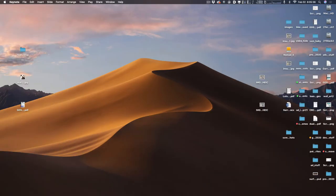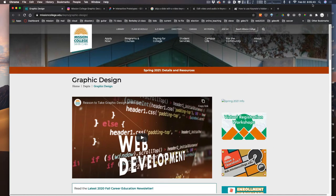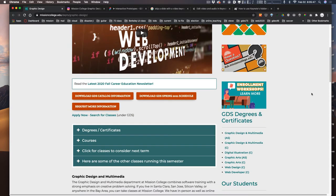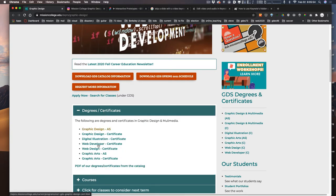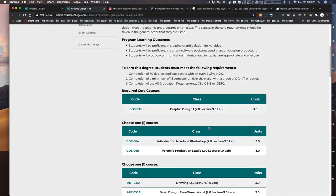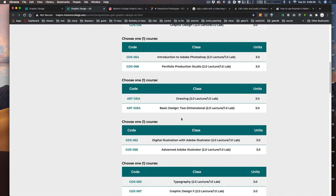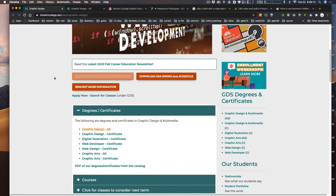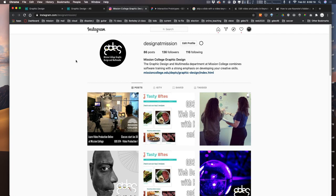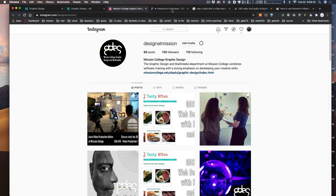Just wanted to show you a couple of web pages. We have a department website where you can see information about programs. If you scroll down you'll find requirements for our programs — for example, the Graphic Design AS degree, which is a two-year Associate in Science degree. The classes include Graphic Design 1, Photoshop, Portfolio, Production, Drawing, Digital Illustration, Typography, etc. All available on the department website. We also have an Instagram at design admission where you can see student work.